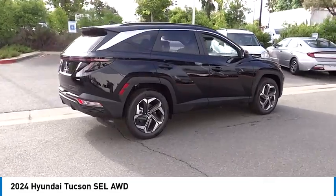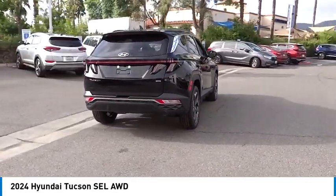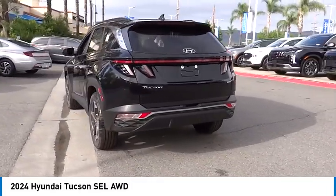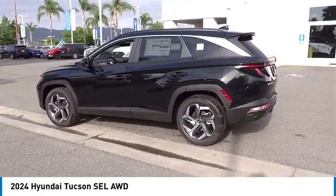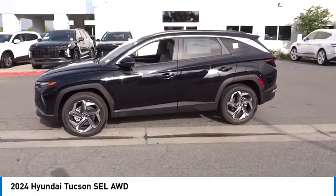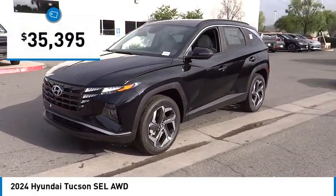Looking for the right vehicle? Check out the 2024 Hyundai Tucson. The Hyundai Tucson is Hyundai's first CUV to be designed in Europe. Tucson takes the boxy utility vehicle and transforms it with flowing curves, graceful lines, and style to spare. It's the future of the crossover and is priced below $40,000.